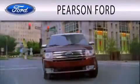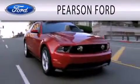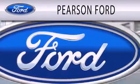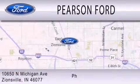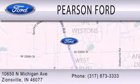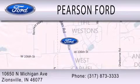Pearson Ford is dedicated to doing everything possible to ensure that the experience you have selecting your next vehicle is as pleasant as possible. We're located at 10650 North Michigan Road in Zionsville. We'll be right back.